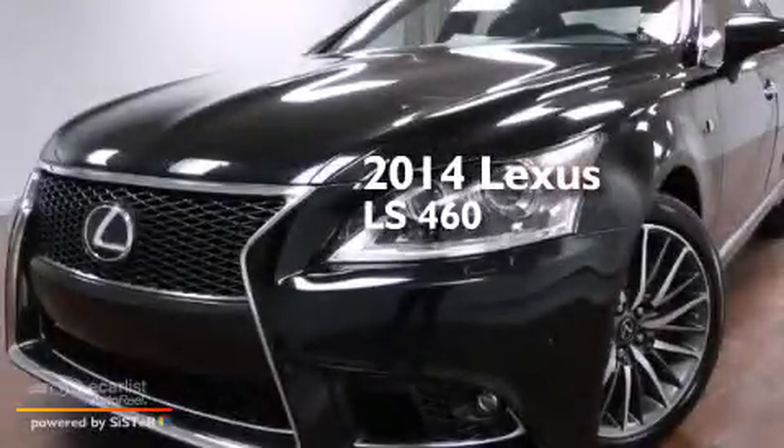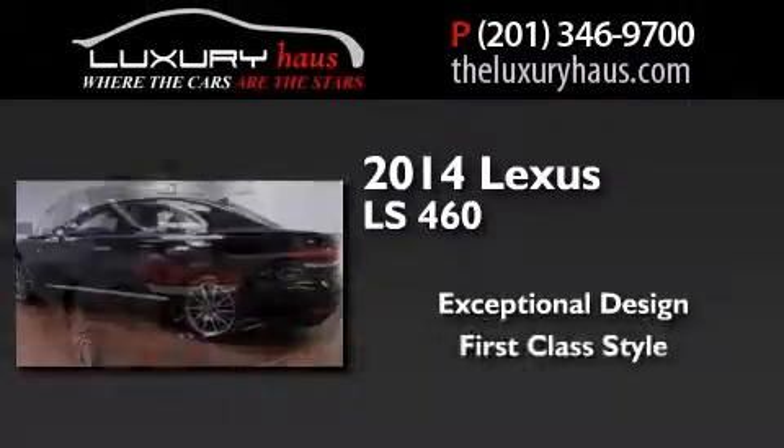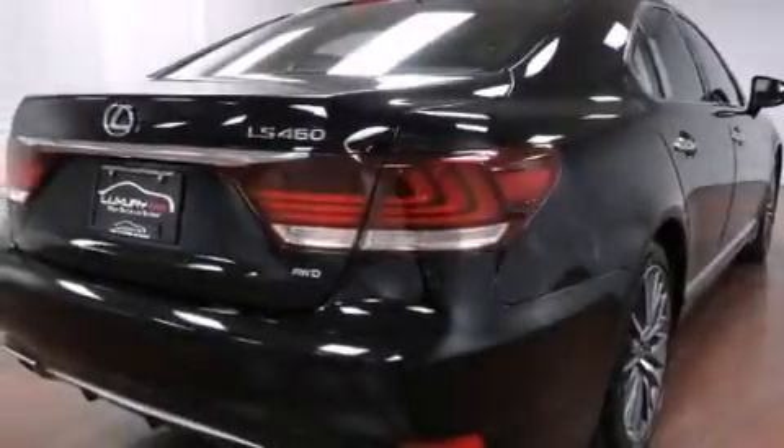This is a 2014 Lexus LS460. Features include a sunroof, a voice-activated navigation system, a rear-view camera, and voice activation technology.